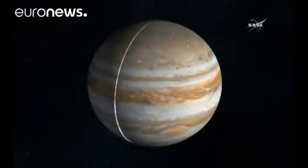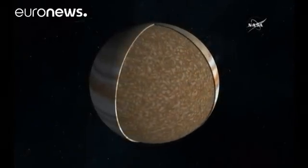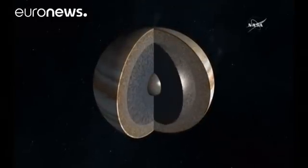Its instruments will start to measure how much water is in the atmosphere. That's a key yardstick in working out how far away from the sun the planet was formed. It's hoped Juno will reveal many other facts about Jupiter, which have remained an enigma.